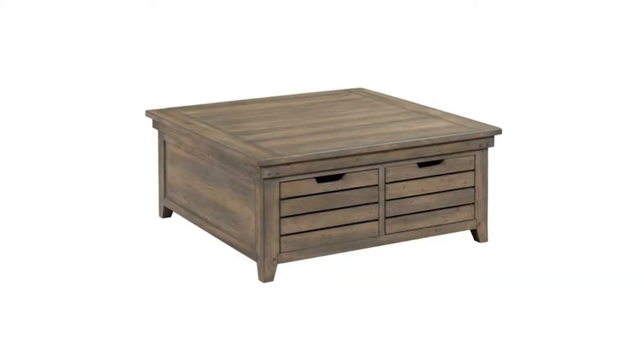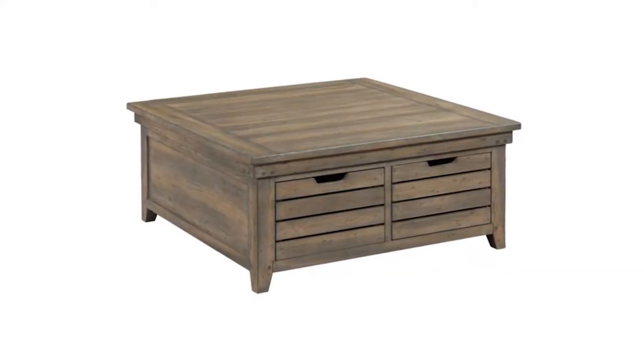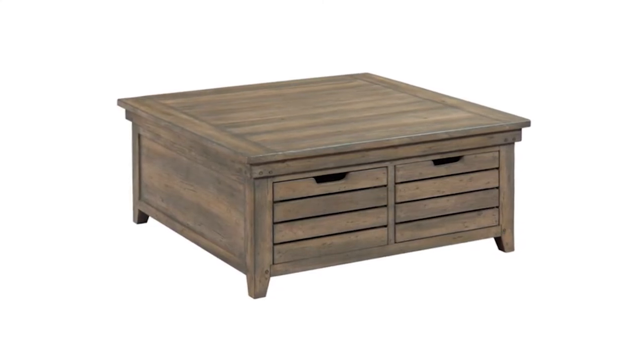The first coffee table on this list is the Anna's coffee table featured in the Millhouse series by Kincaid. Kincaid's furniture pieces have more of a traditional and classic style to their designs. This square coffee table has two drawers on one side with an opening space on the other side.